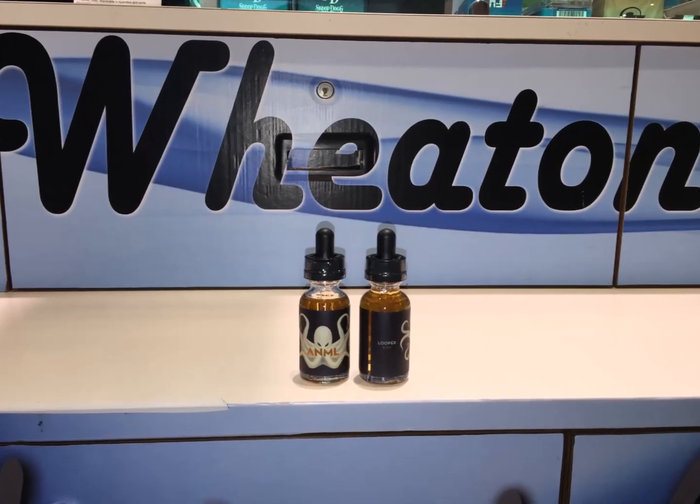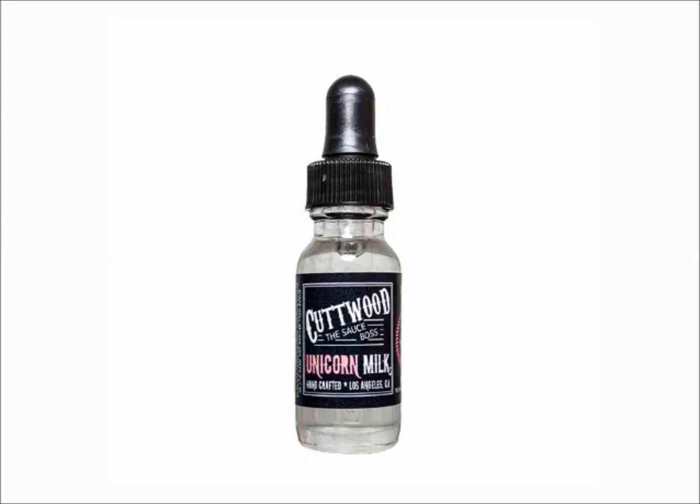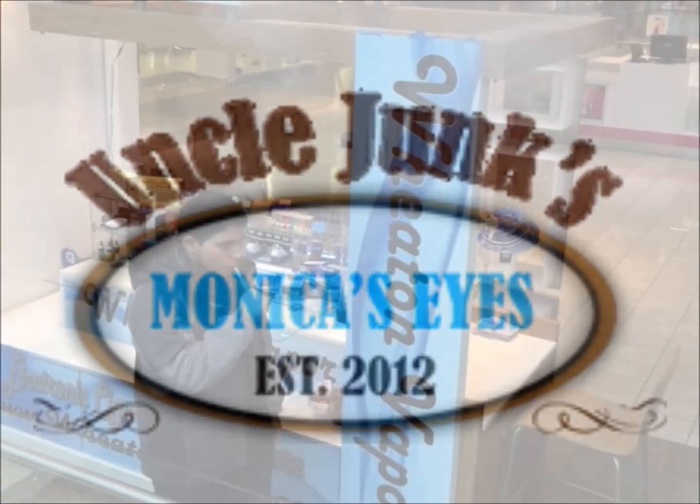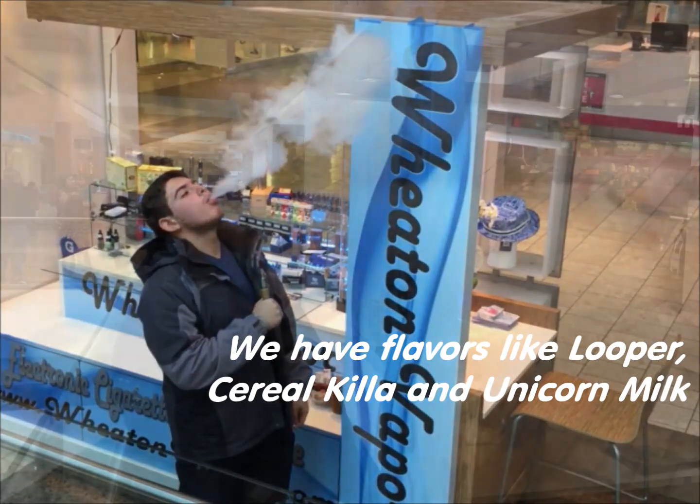Wheaton Vapor stocks the very best e-liquids from manufacturers like Cutwood, Cosmic Fog, and Uncle Junks. Looking for your favorite flavors like Lupa, Cereal Killa, or Unicorn Milk?